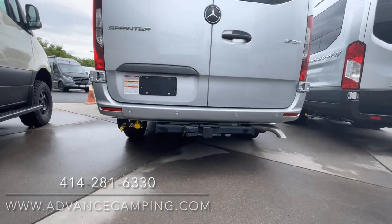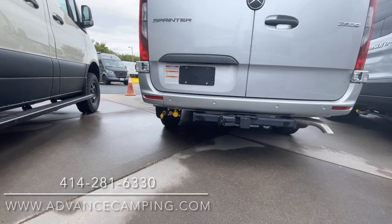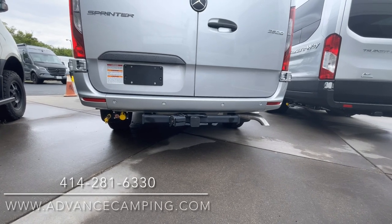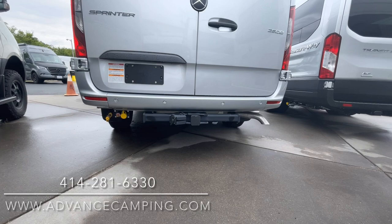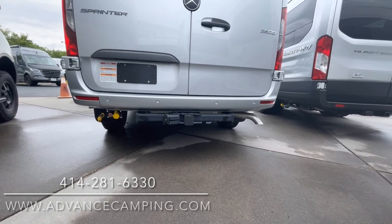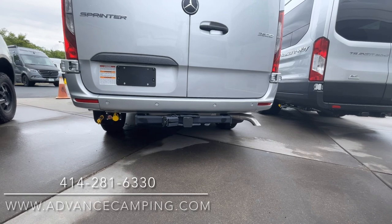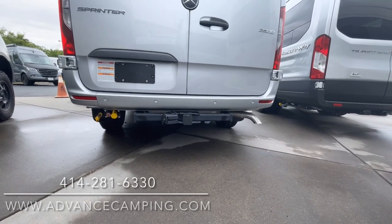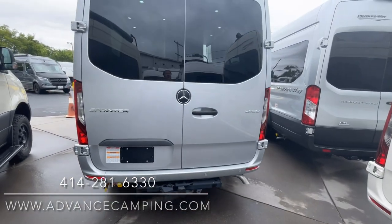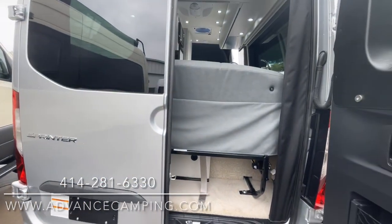We do have quick connects underneath here for propane if you want to hook up a gas grill. These 3-liter V6 turbo diesels are quite the haulers — you can tow 5,000 pounds with them, which is best in class for towing. You get a 500-mile range on a fuel tank, 18 to 22 miles to the gallon, and 5,000 pounds towing capacity.